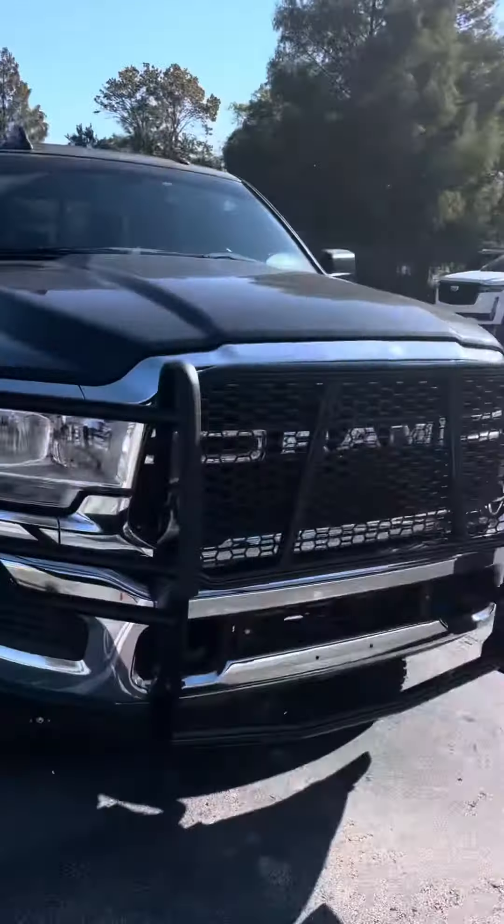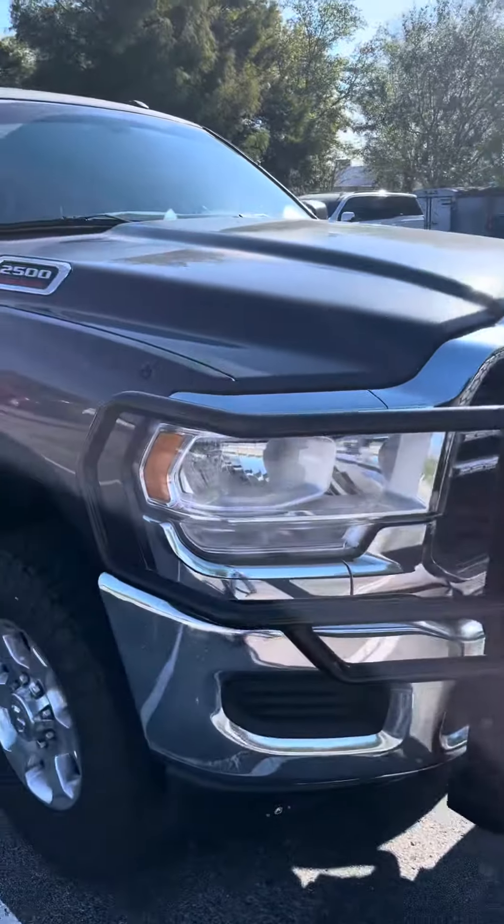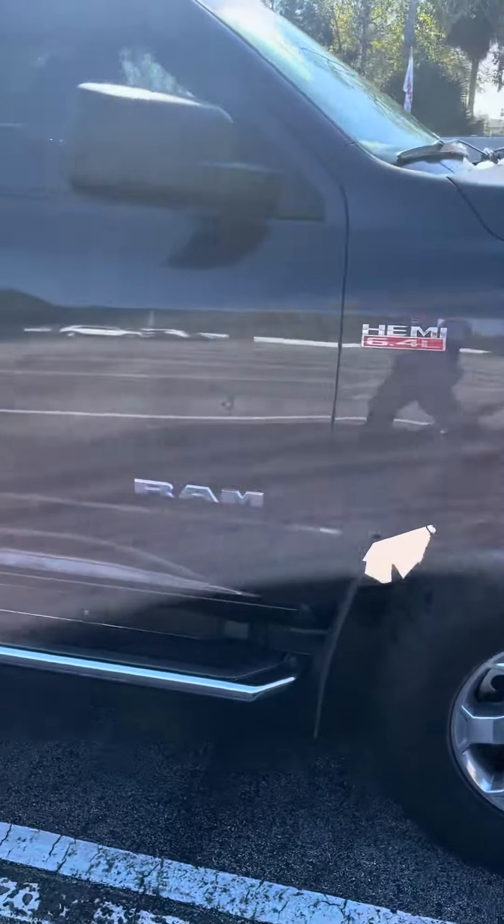Brandon here at Richie Auto is going to show you around the 2020 Dodge Ram 2500, 6.4 liter Hemi.